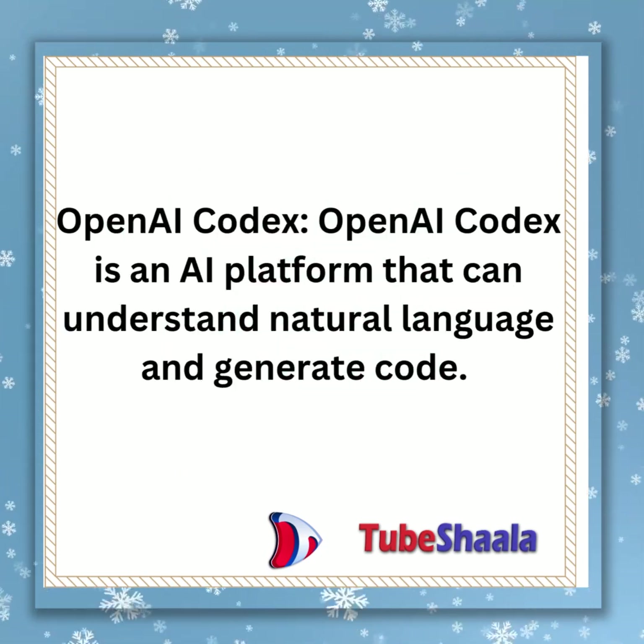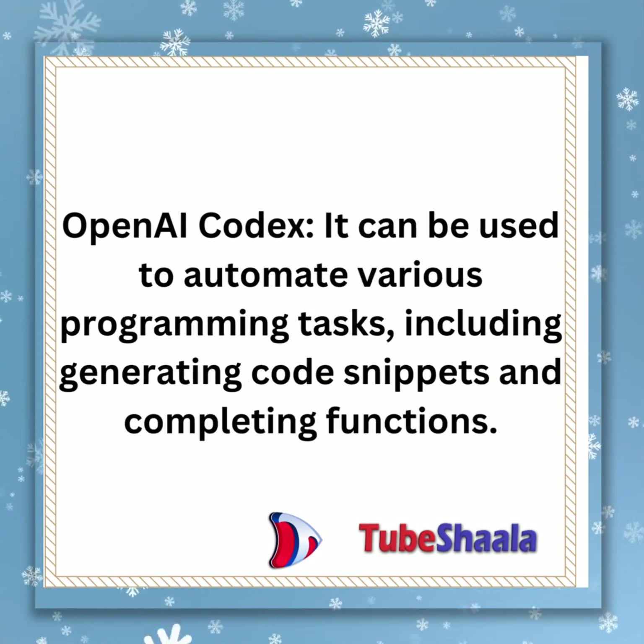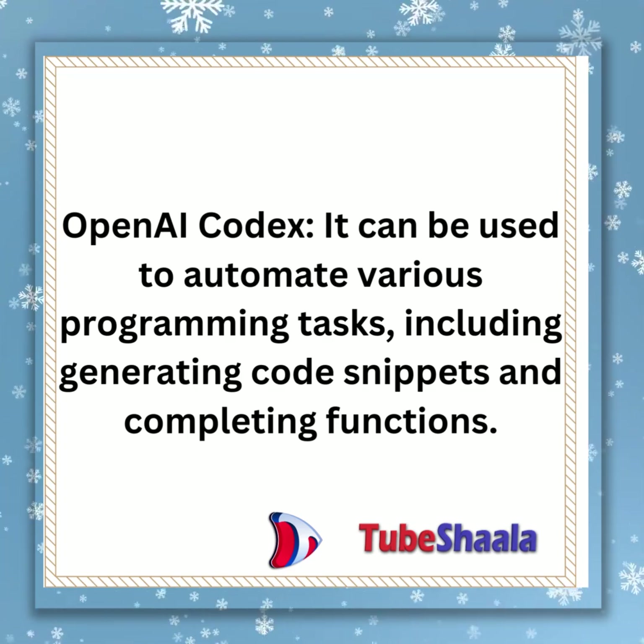OpenAI Codex is an AI platform that can understand natural language and generate code. It can be used to automate various programming tasks, including generating code snippets and completing functions.